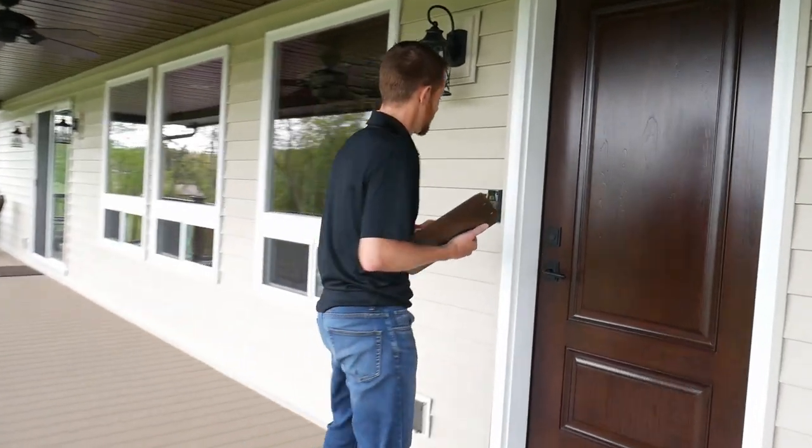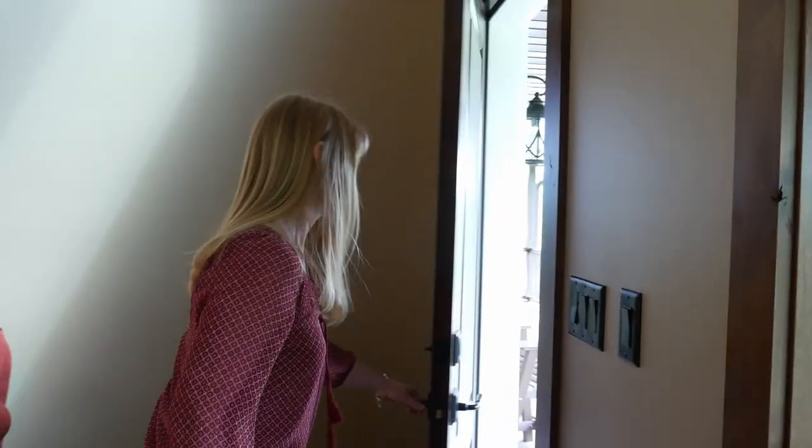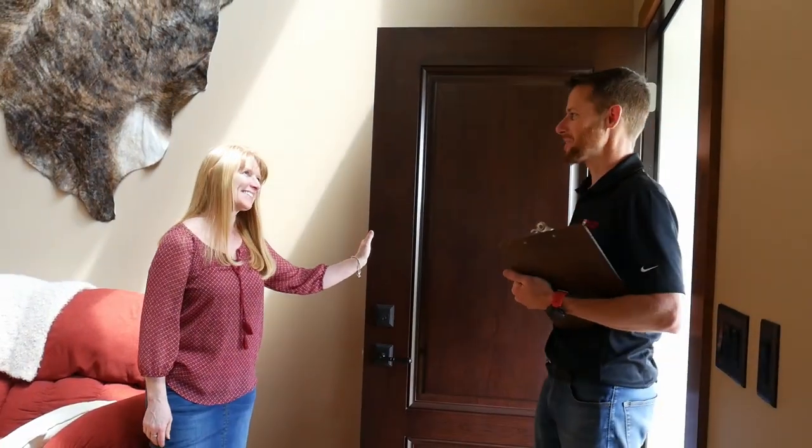Delivery is typically paid separate from the furniture and paid directly to the deliveryman. If you have an outstanding balance with the furniture, now would be the time to pay it with either cash, check, or credit card.